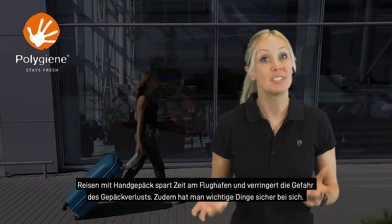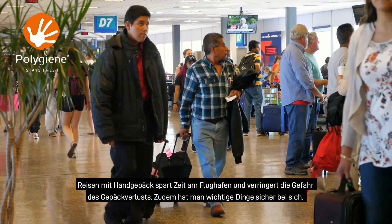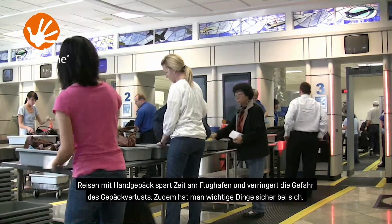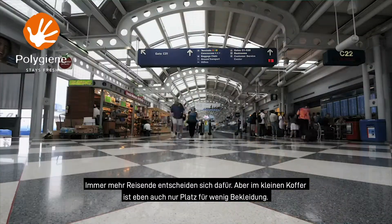Travelling with hand luggage saves time at the airport, reduces the chance of losing your luggage and keeps your personal belongings closer and safer. And more and more of us are choosing to do it.